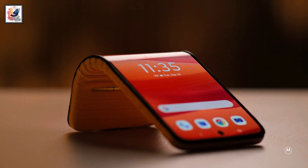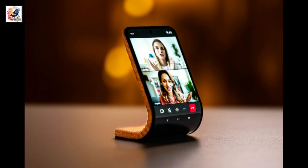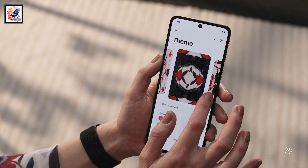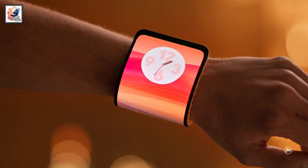In the upright position, the device can be adjusted into a self-supporting position, running a more compact form of full Android on a 4.6-inch display. You can also use this phone like a normal smartwatch.